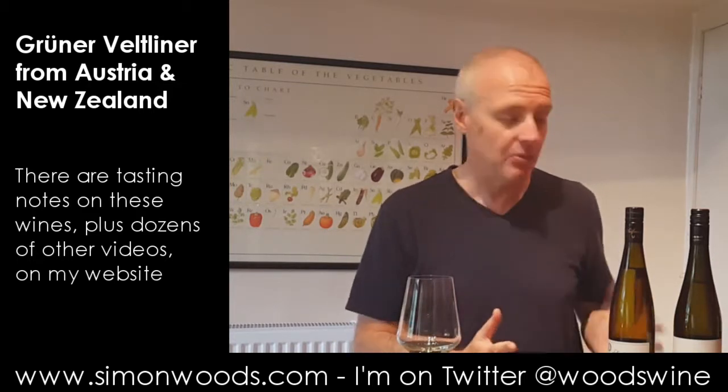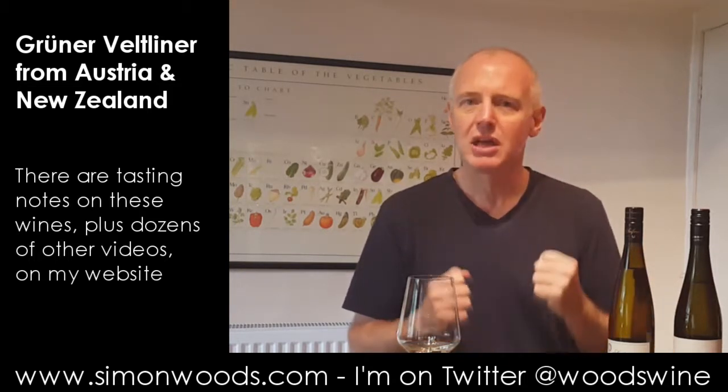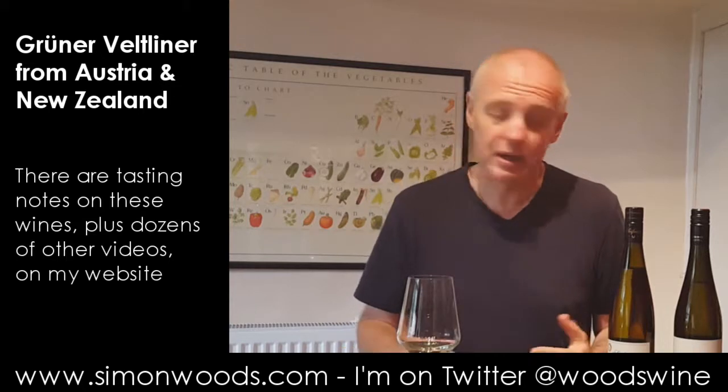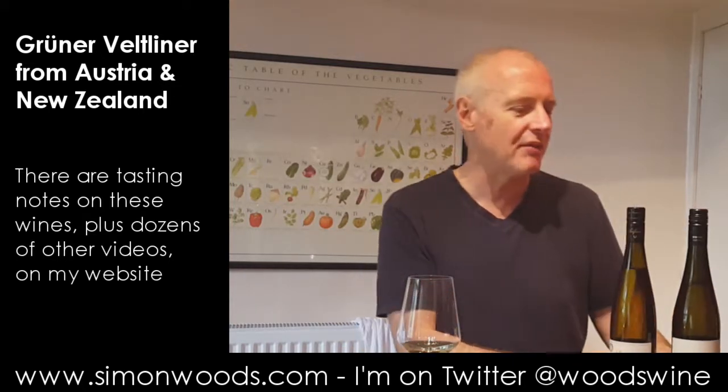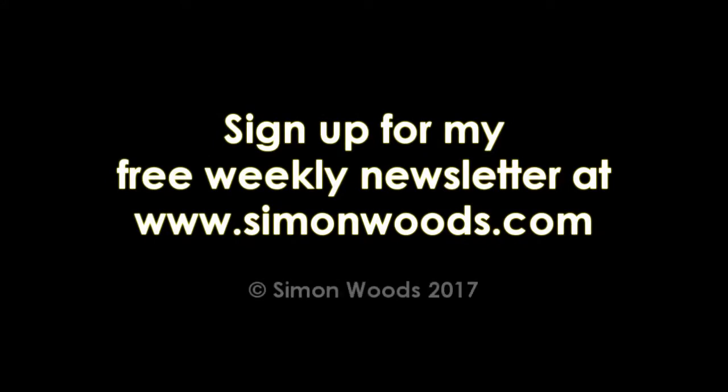It's a more grown-up wine. But they've had far more practice doing it in Austria than they have in New Zealand. So maybe the test is to come back to New Zealand in five or ten years' time and see how they're doing then. Because it took them a while to get Sauvignon right, but once they got it right they were a force to be reckoned with. Maybe that will be coming with Grüner Veltliner — maybe not. We shall see. Anyway, I'll see you soon.